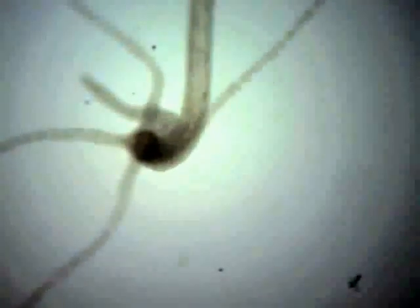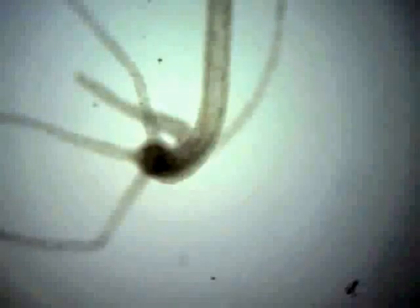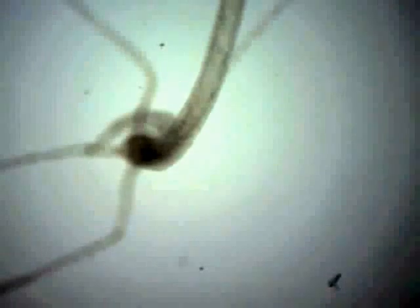Hydra are from the Phylum Cnidaria and can be found in most freshwater ponds, lakes, and streams in temperate and tropical regions. They are multicellular organisms that are typically 2 to 10 millimeters long.